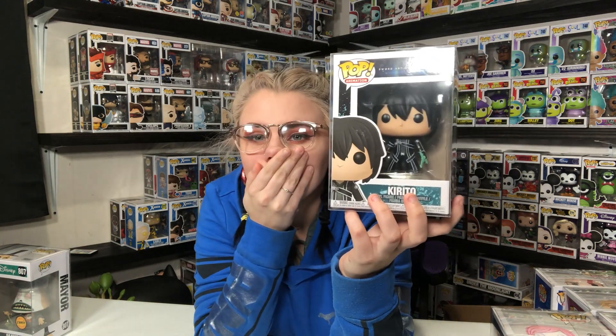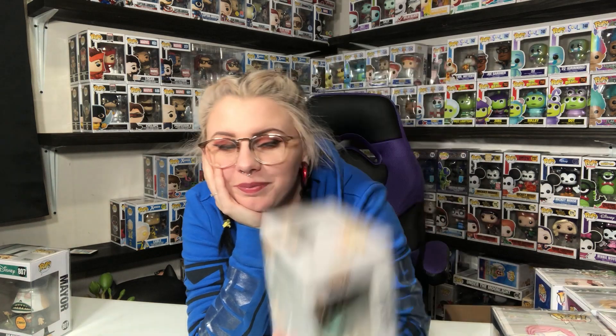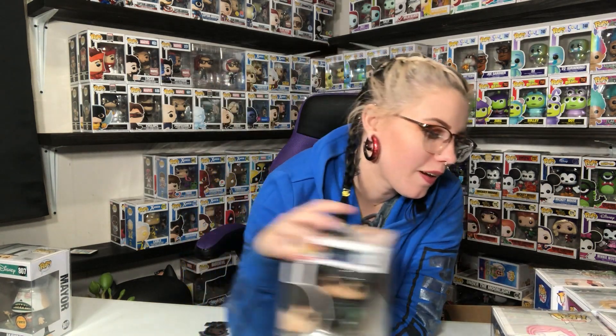All right, last pop. Hopefully it's a good one because out of all eight of these pops I've only kept one. Let's cross our fingers. This is Kirito from Sword Art Online. I've gotten him from three different mystery boxes — I have three of this guy. Not something I'm going to keep; definitely will be something I'm going to sell.